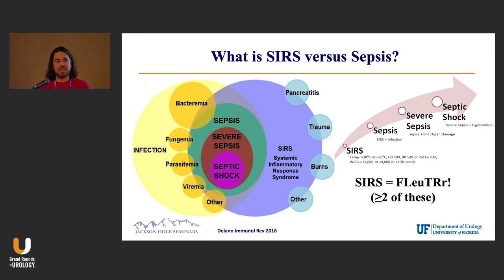I pulled this off of an immunology review journal, published about six years ago, and it really shows the difference between SIRS and infection. I wanted to define this carefully because some of the studies we'll discuss are going to hedge on this. Infection, shown on the left-hand side in yellow — I think we all know what infection is — but SIRS is a systemic inflammatory response syndrome.